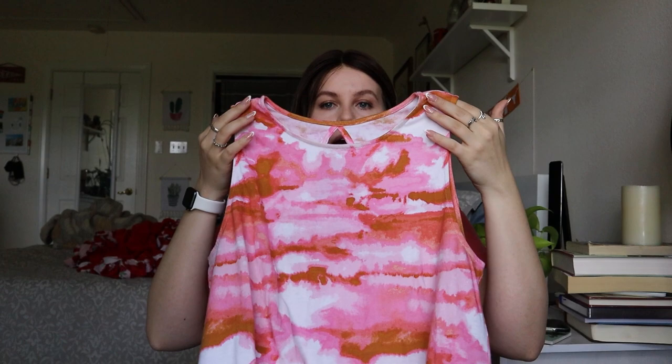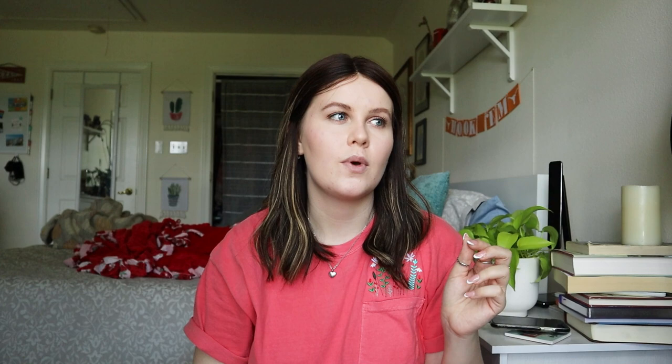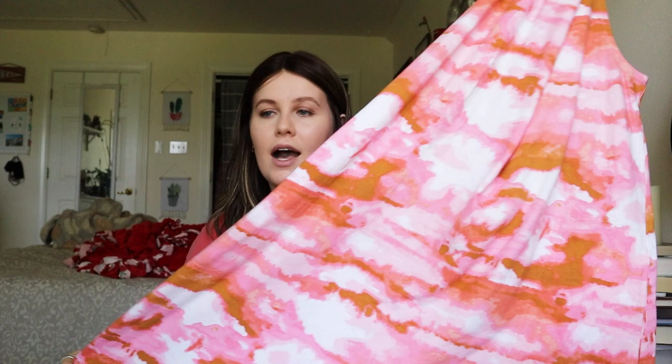This is a Cuddle Duds tie-dye dress — I've sold Cuddle Duds a few times, seems to do better on eBay for me. It could be a swim cover-up or casual house dress, and it has pockets, which is really nice. Cuddle Duds is known for really comfortable pieces. I've never found a one-off piece like this from them before. Comps were around $20 to $25; I may list it for $28 but would take an offer of $20.